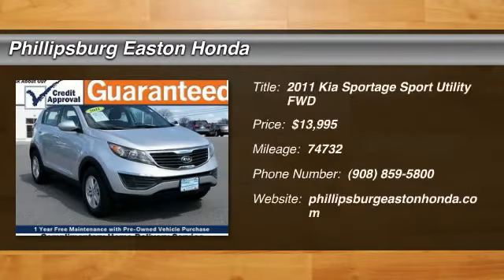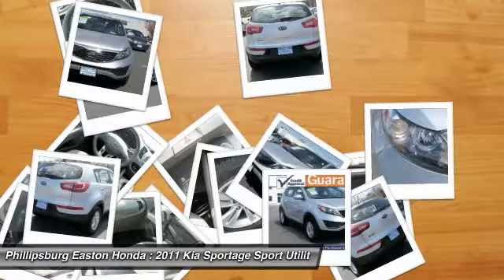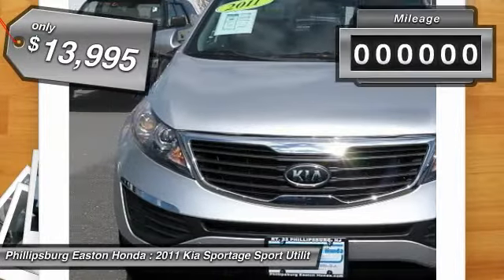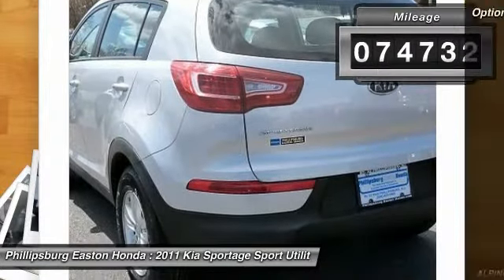The 2011 Sportage. With its sleek and stylish exterior and its roomy, feature-laden interior, the Sportage both looks good and performs well on the road, and is priced below $15,000. This vehicle has less than 75,000 miles. Here are some of this vehicle's great options.